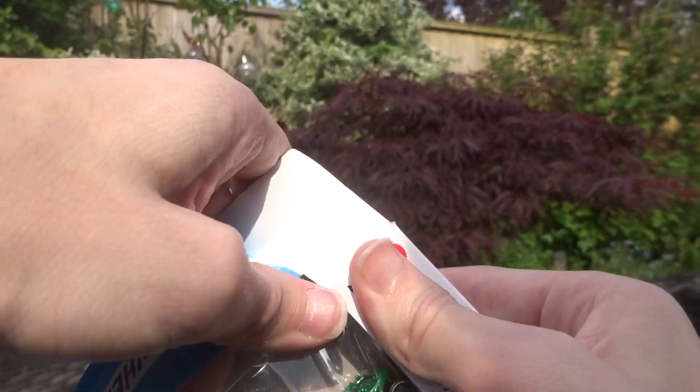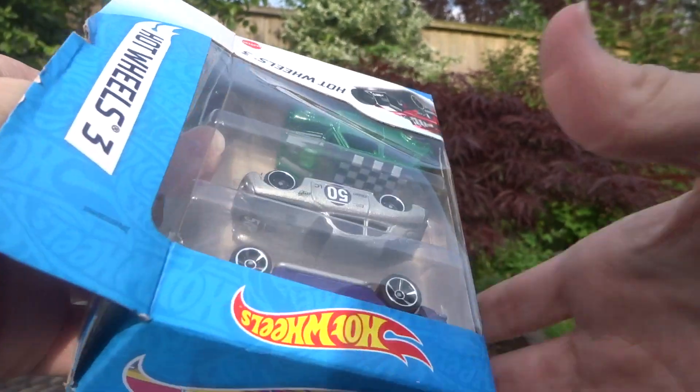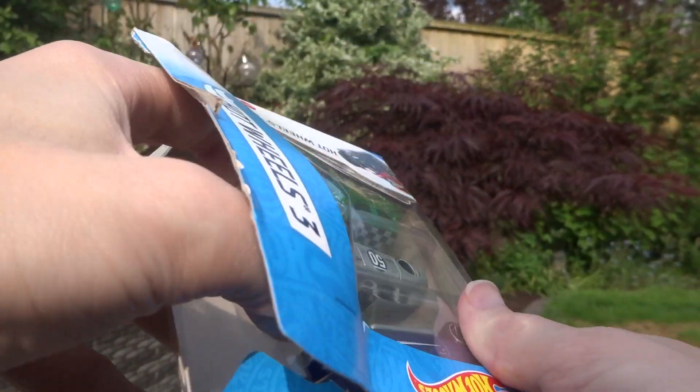These boxes I don't bother keeping — they're meant to be destroyed. Let's have a look at the cars that are inside this.